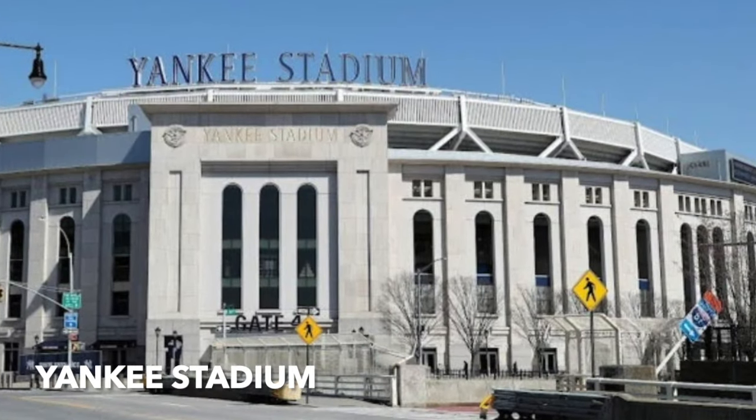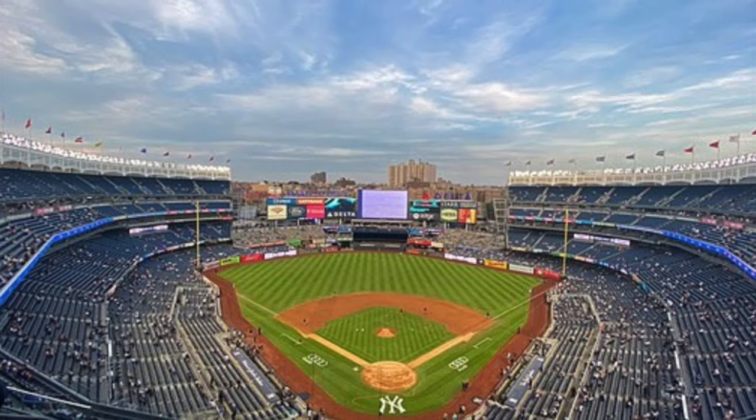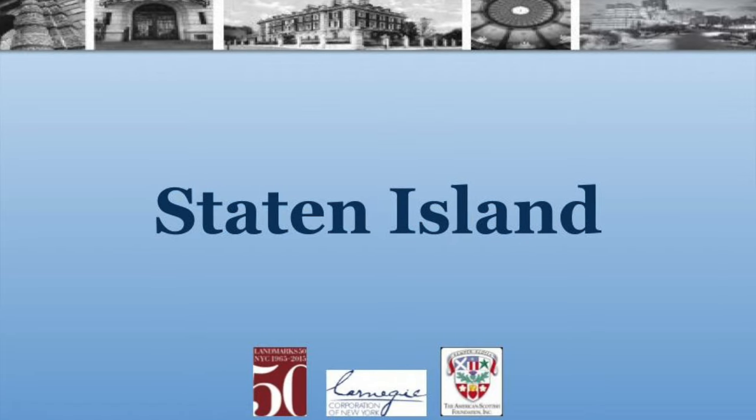Yankee Stadium — the house that Ruth built. Turner Construction did it and redid it in 2009. The firm was founded by Henry Turner, who started it in 1902. He was a Scot. We're going to Staten Island now.